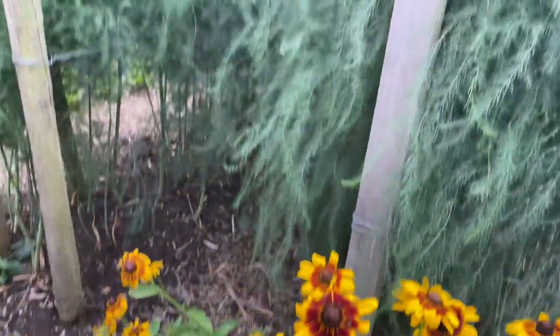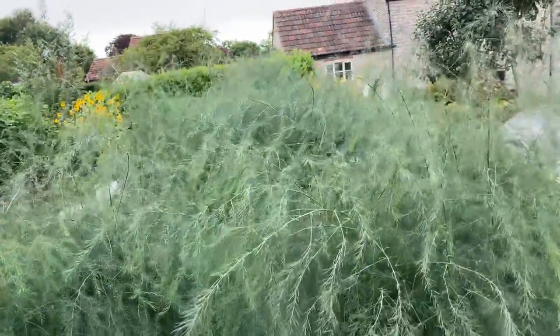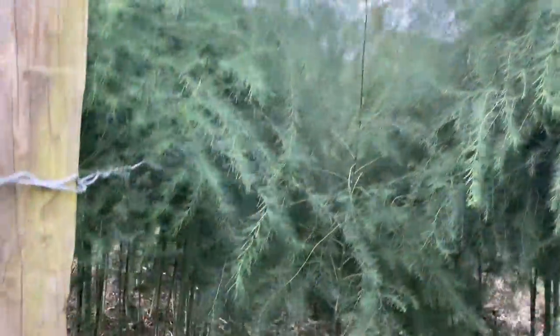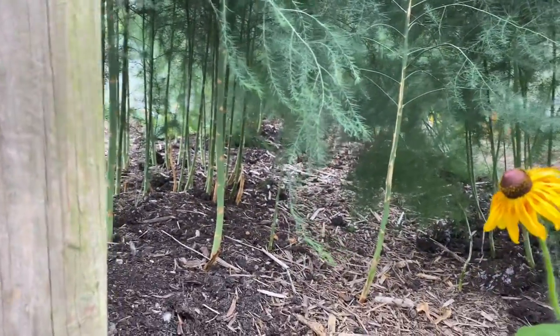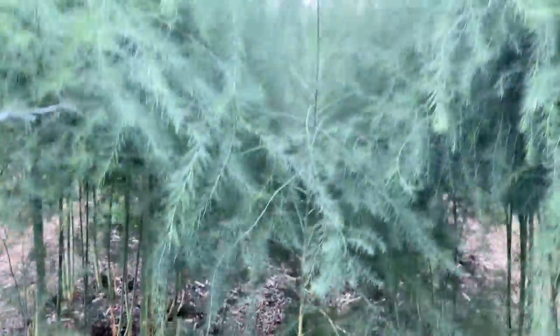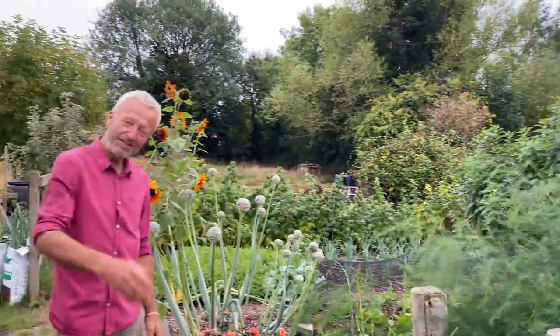Behind it, the asparagus is in its 10th year now, and you can see there's very strong foliage there. We were picking this asparagus for a couple of months until roughly the longest day, and then you stop. Within three weeks you have this forest of ferns, and they're now photosynthesizing to reinvigorate the roots ready for picking next spring.